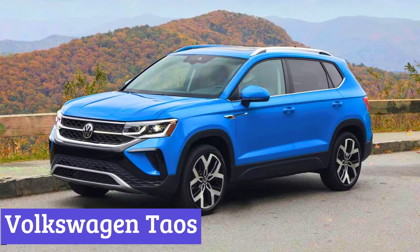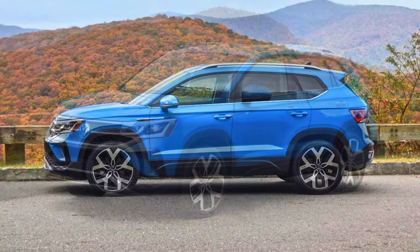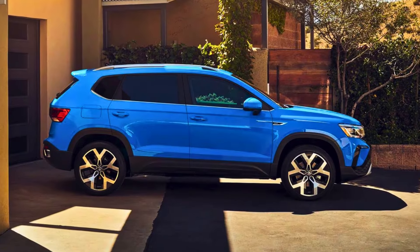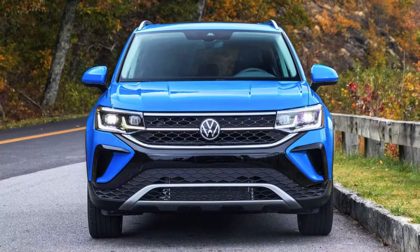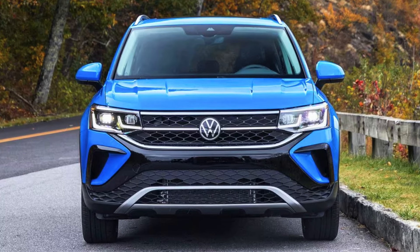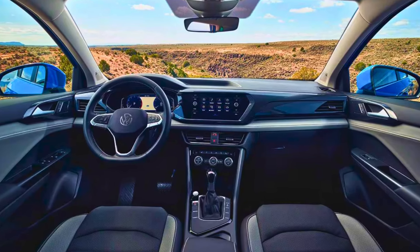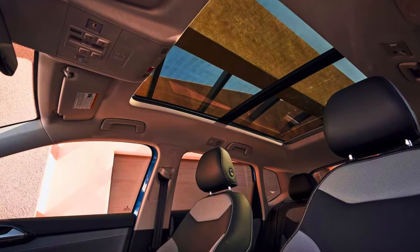Number 3: Volkswagen Taos. The Volkswagen Taos might be a compact SUV, but it holds its own when it comes to fuel efficiency. Let's translate that into real-world terms — fewer trips to the gas pump, meaning more money in your wallet for that weekend getaway, or that extra scoop of guacamole. The Taos comes in two flavors, front-wheel drive and all-wheel drive. The front-wheel drive option boasts an EPA estimated 28 miles per gallon in the city and a very respectable 36 MPG on the highway. Combine those two numbers and you get a combined EPA estimated rating of 31 MPG. Not bad for a little SUV with a big personality.